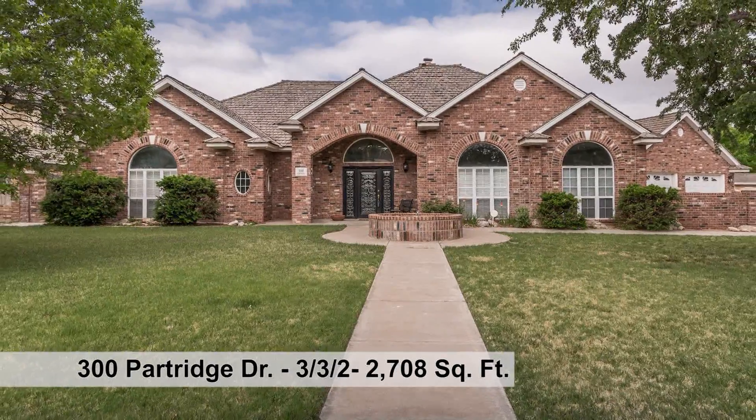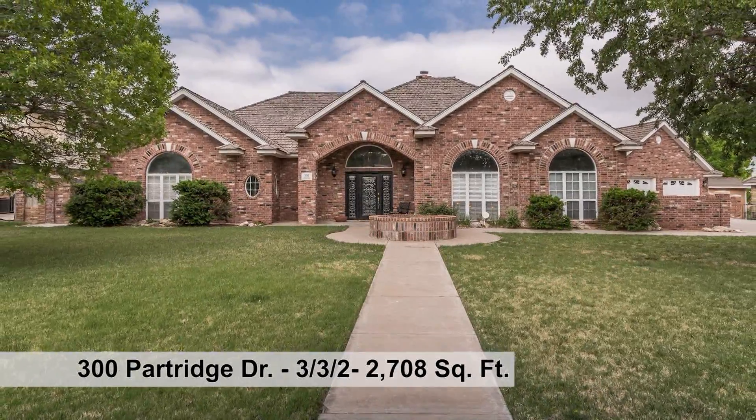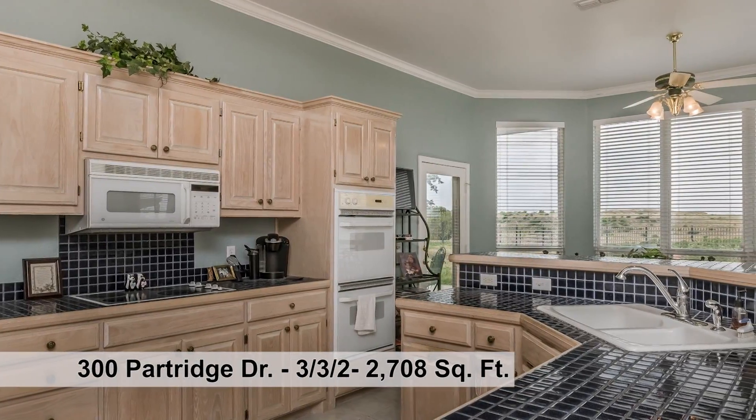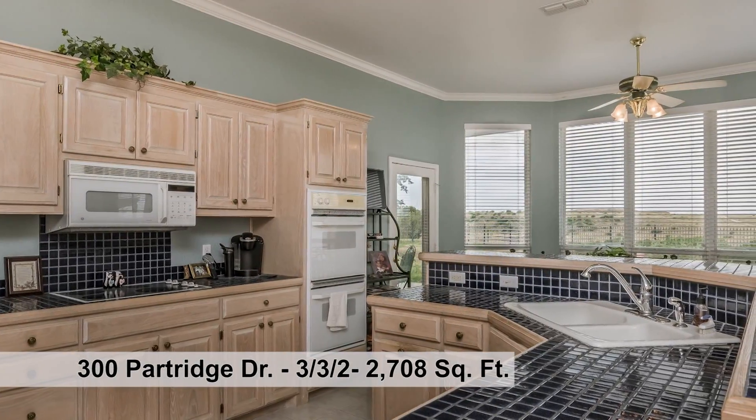This beautiful custom-built home features approximately 2,708 square feet and has a lead glass front door, tall ceilings and tall windows to give you that view.